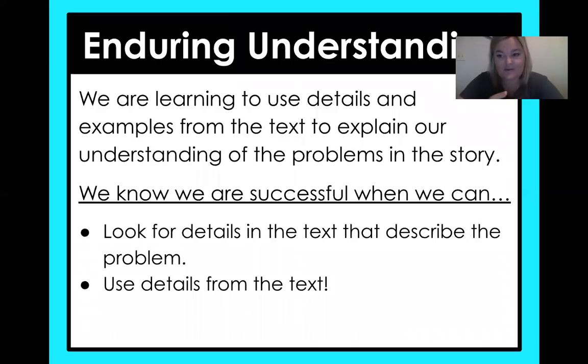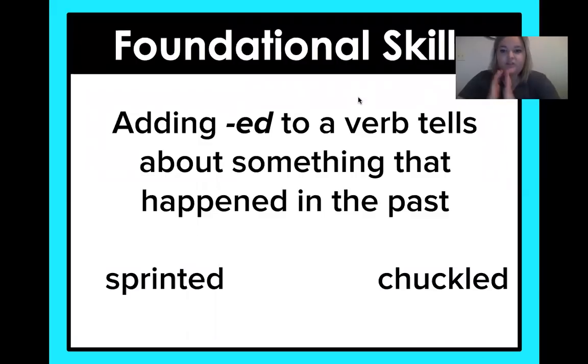This is a scientific story, so they are finding problems and trying to help. We will know we are successful at the end of this lesson when we can look back in the text for details that describe the problem and use those details to describe what we're telling the audience about. Your teacher might assign this to you on Seesaw, or you might just be completing this with your pencil and paper.